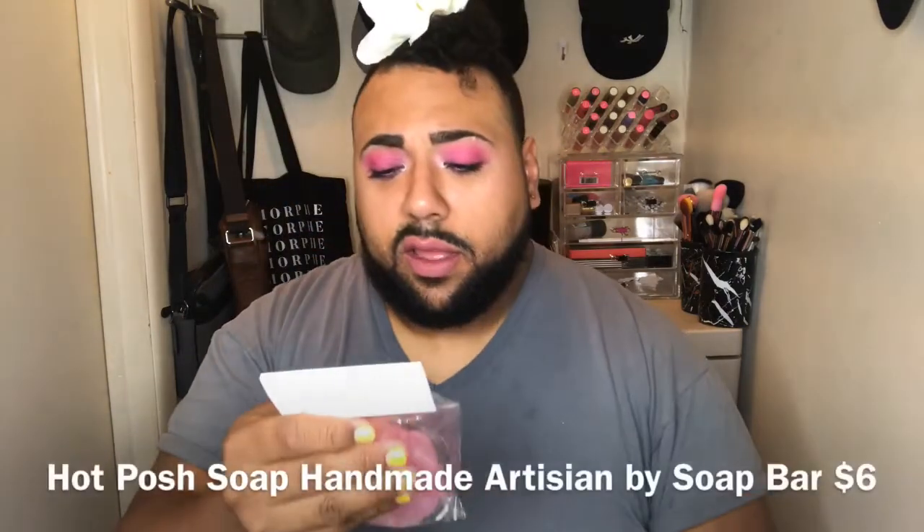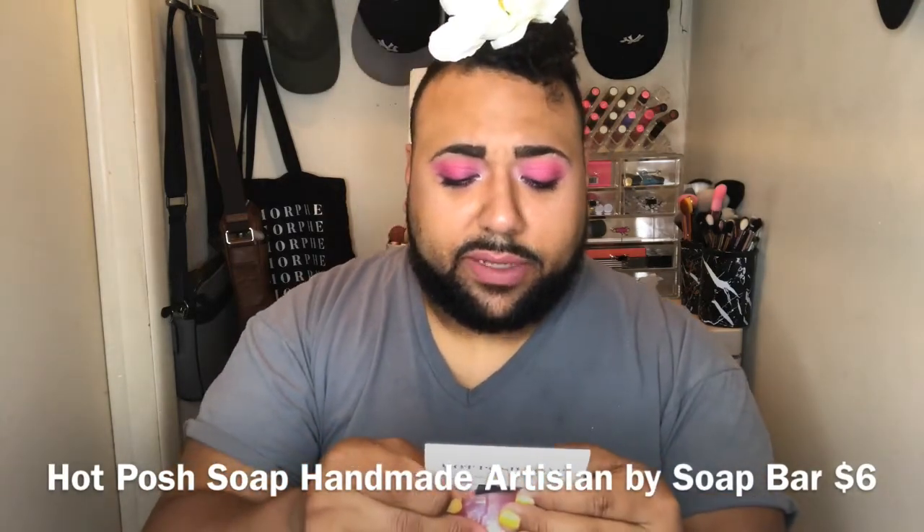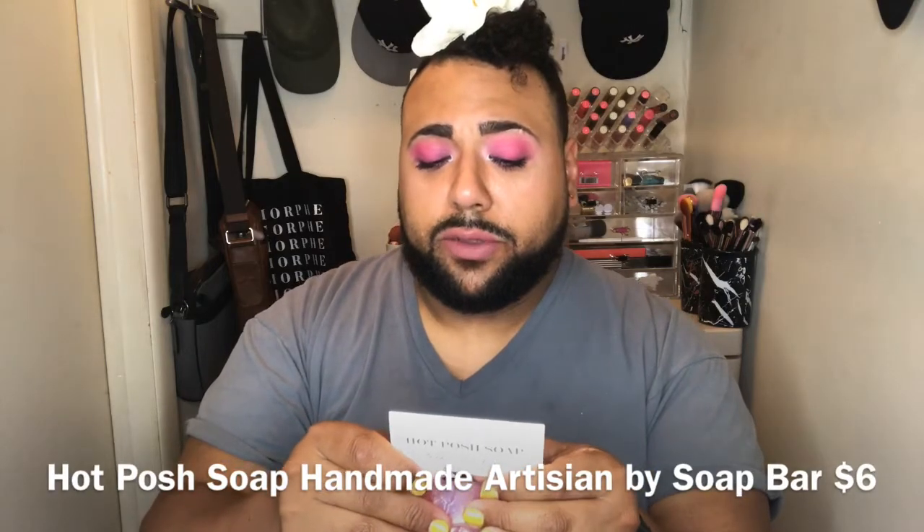It's a cute brush, I'm definitely gonna use it. Hot Posh Soap, Golden Rose Garden — massage onto skin under warm water to produce a rich lather, for use on the body. That's from Hot Posh Soap, a relaxing homemade artistry soap bar for six dollars. By the way, everything was packaged beautifully — in bubble wrap and extra paper — so nothing was moving around or coming broken.